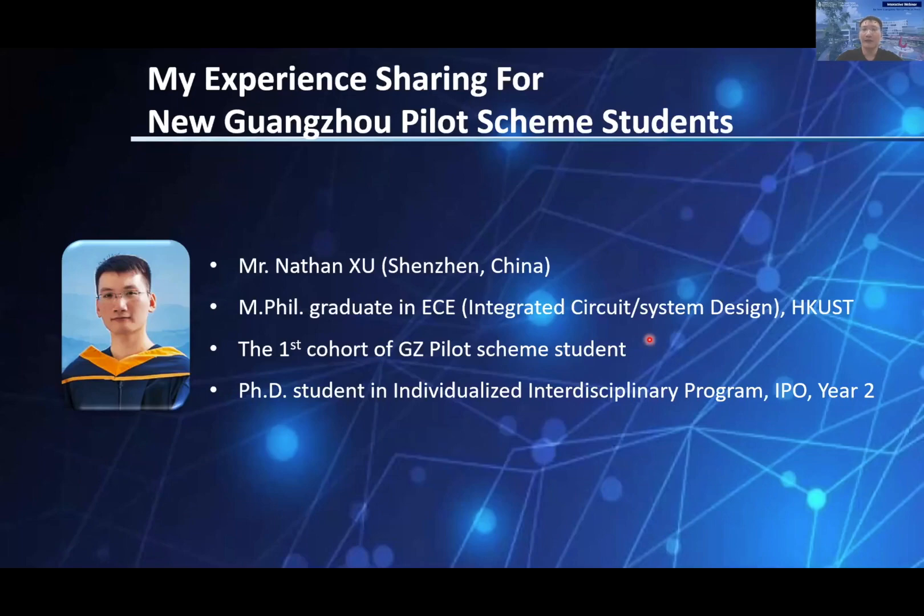I got my MPhil degree in ECE last year. In order not to restrict my knowledge and skills within the EE field and seek more exciting opportunities with fellows from other domains, I chose to continue my PhD study in IRP, which is under the HKUST Guangzhou scheme first pilot program.